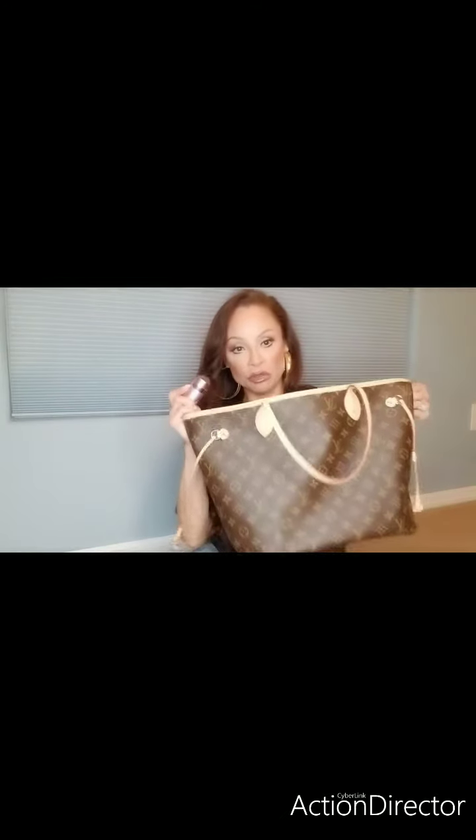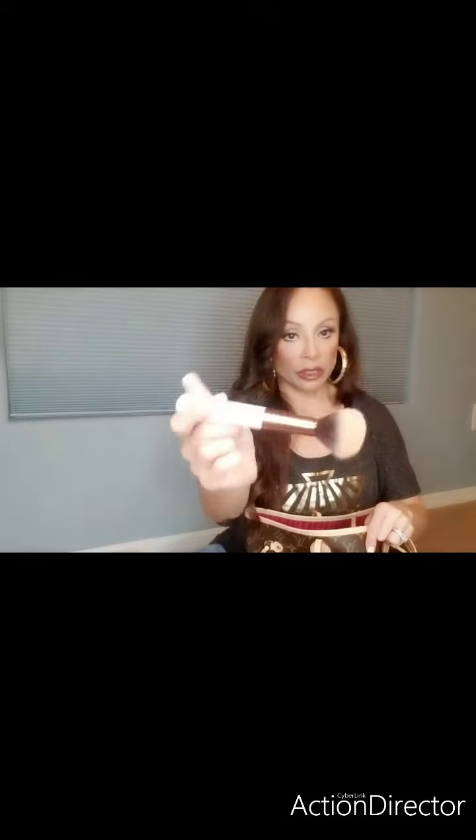I have a Kabuki brush from Too Faced. You snap it, twist it up — what I like is it's really convenient for my bag so it doesn't get dirty. You pop it open for your blush or powder to touch up. That's been convenient. Besides this one, I really love the Walmart multi-purpose brush too.